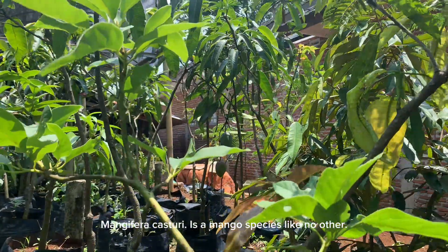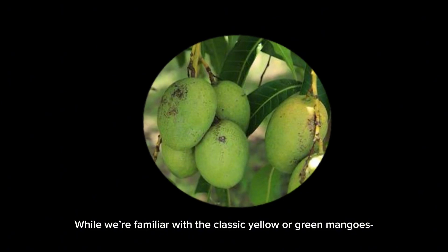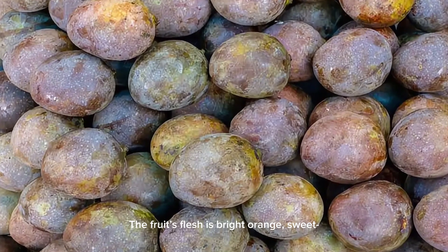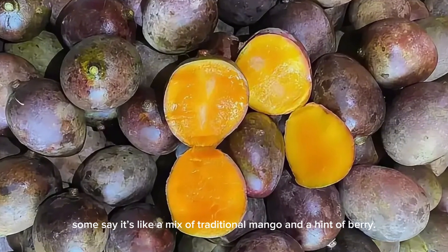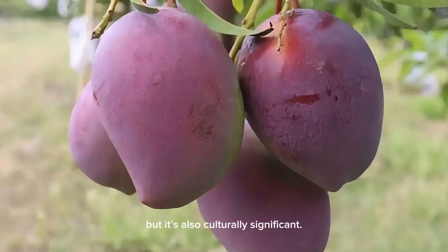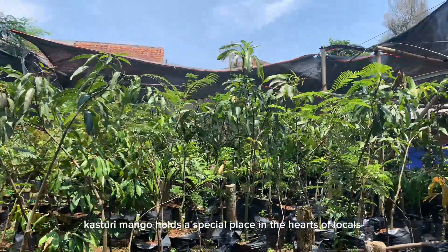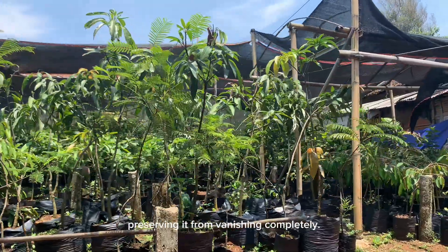Mangifera casturi is a mango species like no other. While we're familiar with the classic yellow or green mangoes, casturi stands out with its dark purple skin and smaller size. The fruit's flesh is bright orange, sweet, and has an incredibly aromatic fragrance. Some say it's like a mix of traditional mango and a hint of berry. Not only is it visually striking, but it's also culturally significant. In its native land of Kalimantan, casturi mango holds a special place in the hearts of locals who have cultivated it for generations, preserving it from vanishing completely.